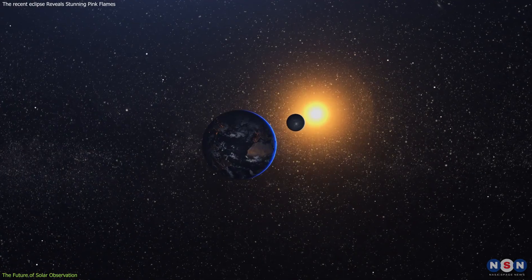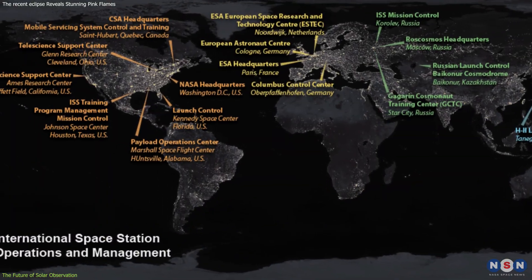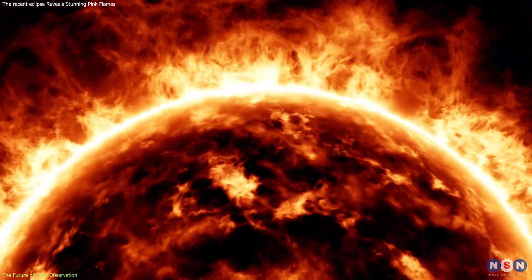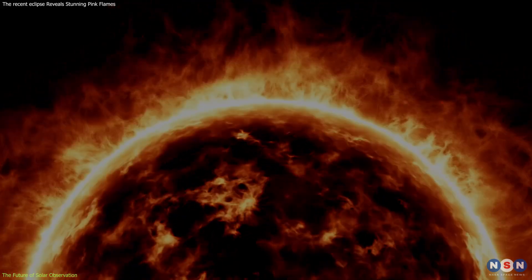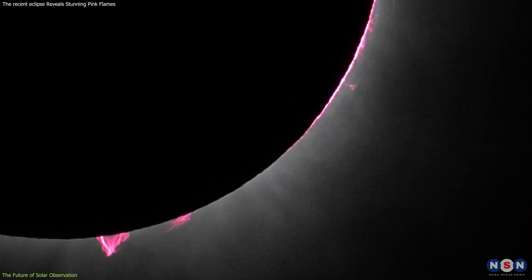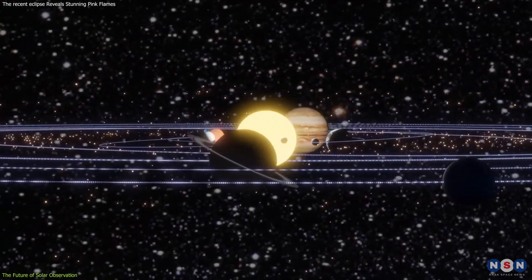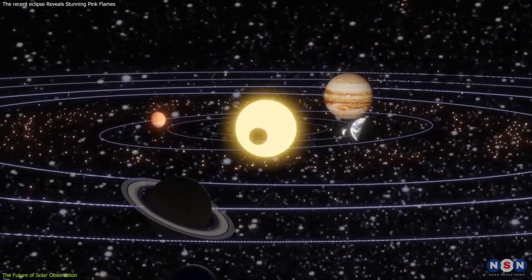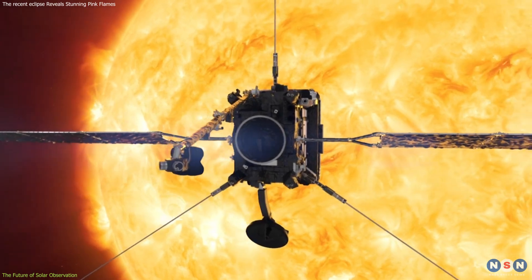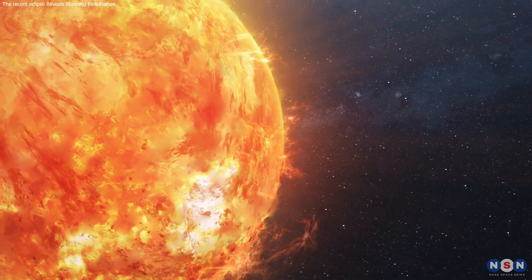As we move forward, the combination of community involvement, technological innovation, and international cooperation will define the trajectory of solar science. Each of these elements contributes to a more detailed and expansive understanding of our star, emphasizing the importance of sustained and inclusive observation efforts. With each new discovery and each shared experience of celestial phenomena like eclipses, we not only expand our scientific knowledge, but also deepen our connection to the universe around us. The future of solar observation promises to bring us closer to answering fundamental questions about our place in the cosmos, driven by curiosity and powered by collective endeavor.